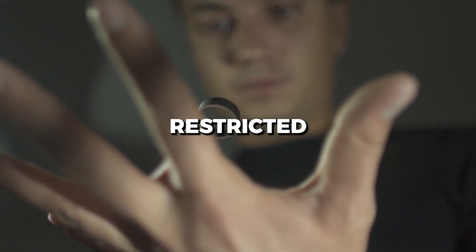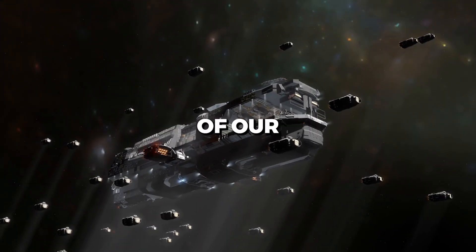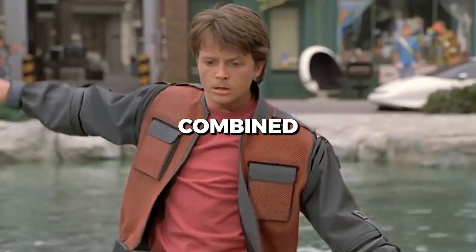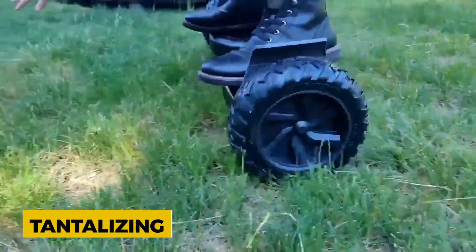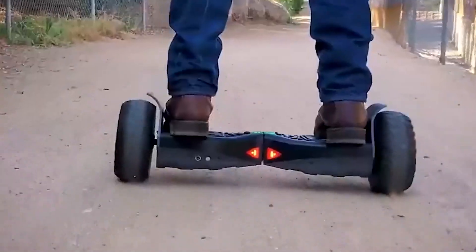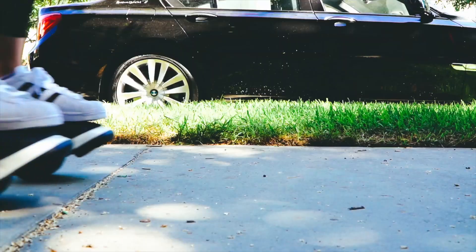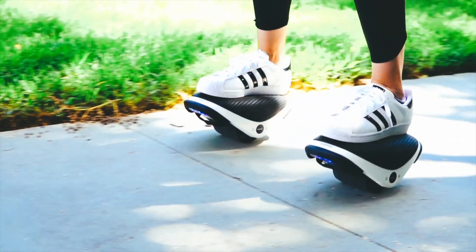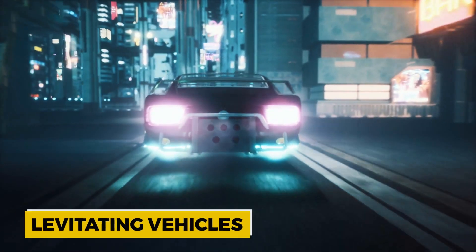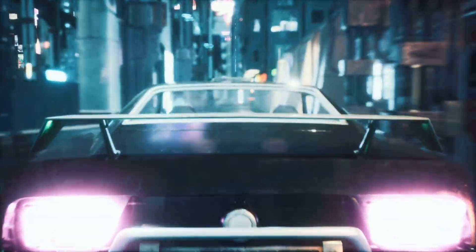Quantum levitation, once a concept restricted to sci-fi novels and blockbuster movies, is knocking on the doors of our reality. The blend of nostalgia from our favorite hoverboard scenes, combined with the promise of real-world applications, is tantalizing. The sheer wonder it evokes is a reminder of humanity's relentless pursuit of knowledge and innovation. As we stand on the cusp of these groundbreaking advancements, it's essential to approach them with a blend of excitement and caution, ensuring that as we soar into the skies on our levitating vehicles, we keep our feet firmly grounded in the responsibilities that come with such power.